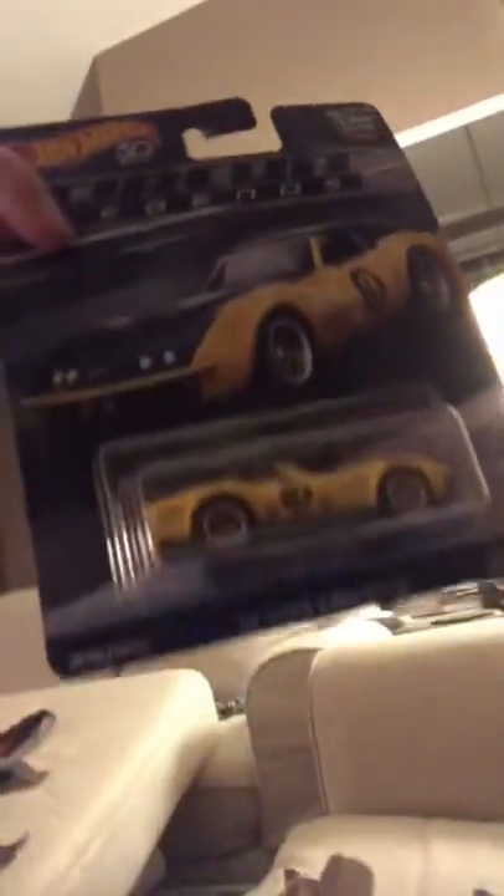So those are the cool Matchbox finds we have. And last — put it in the selfie — we have Daddy's set, Chevy Corvette, Hot Wheels. And this one we're not opening.